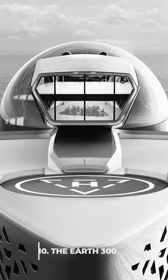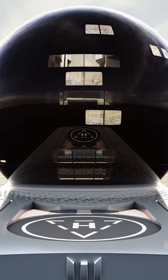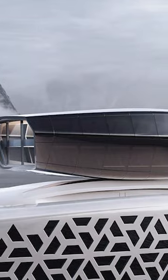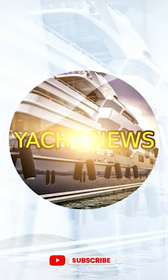Number 10, the Earth 300. It is planned to be 300 meters long and has a 13-story-high science sphere on top. It has space for 160 scientists, along with dozens of other professionals and student researchers, a cantilevered viewing deck, and other amenities.